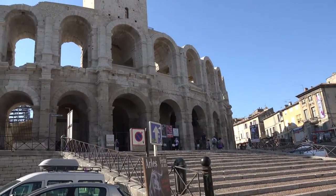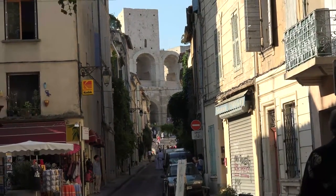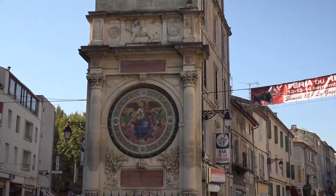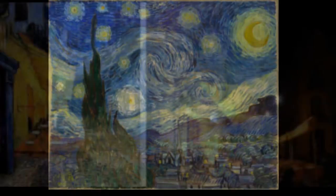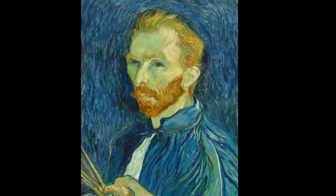Roman treasures, stone squares, and a festive atmosphere that reaches a crescendo during bullfights makes Arles a seductive place to visit. If you have ever seen a Vincent van Gogh painting, you will feel a sense of déjà vu.